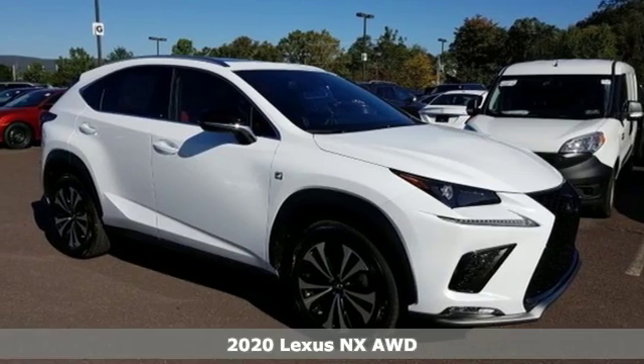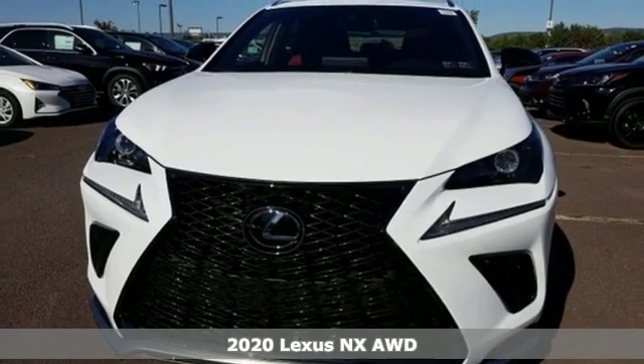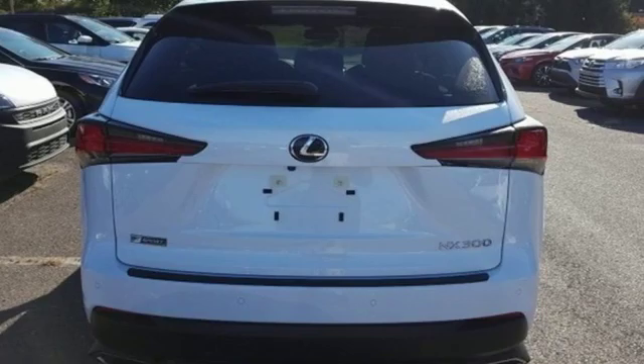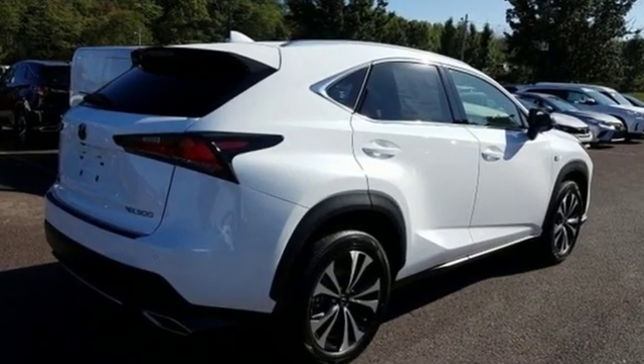It's a new 2020 Lexus NX. By combining intuitive technology with a design that is aggressive outside and comforting inside, this NX takes the crossover beyond utility. You'll look forward to every drive with features like these.